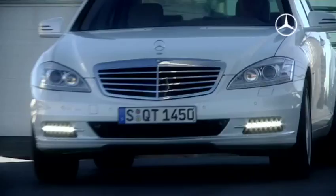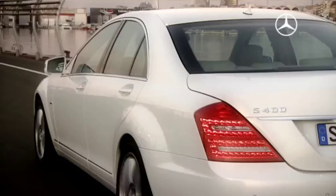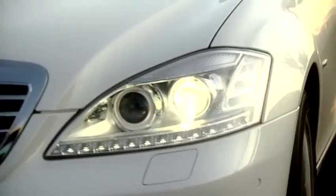Thanks to the future technology integrated for the first time in a series vehicle, the S400 Hybrid consumes around 7.9 liters per 100 kilometers. And with CO2 emissions of only 186 grams per kilometer, it is the most environmentally friendly luxury-class sedan.